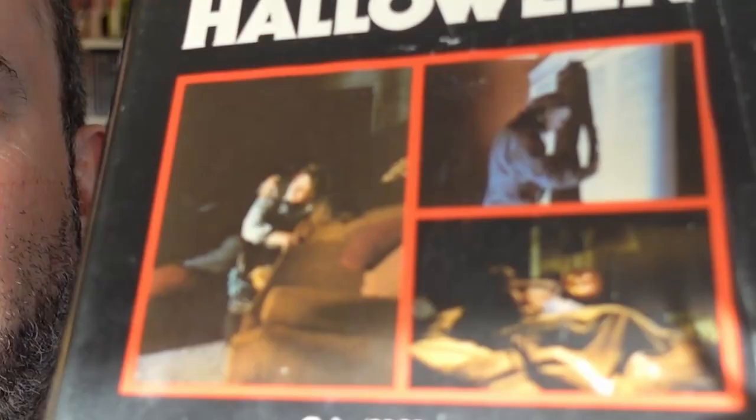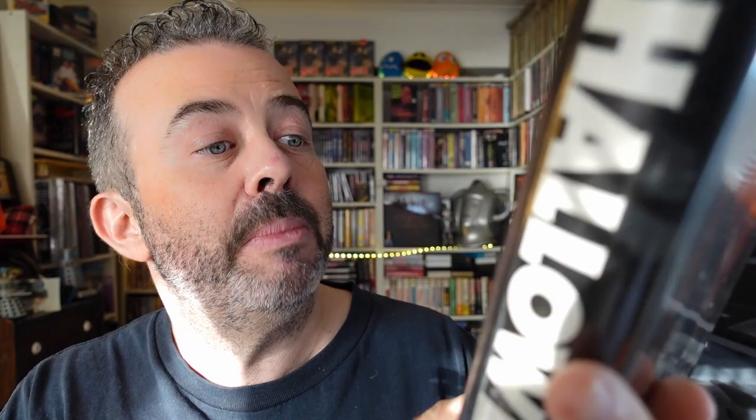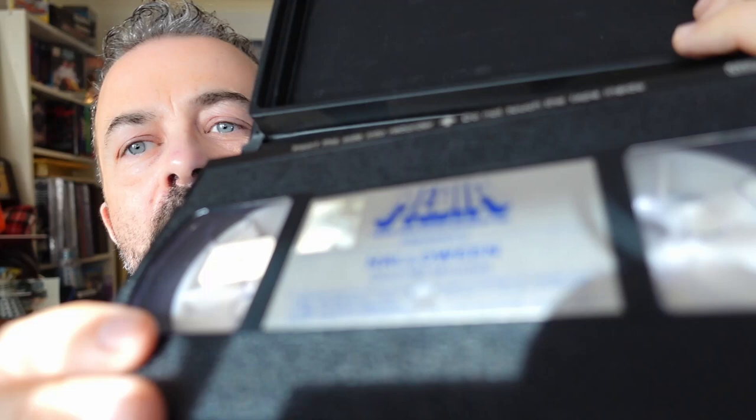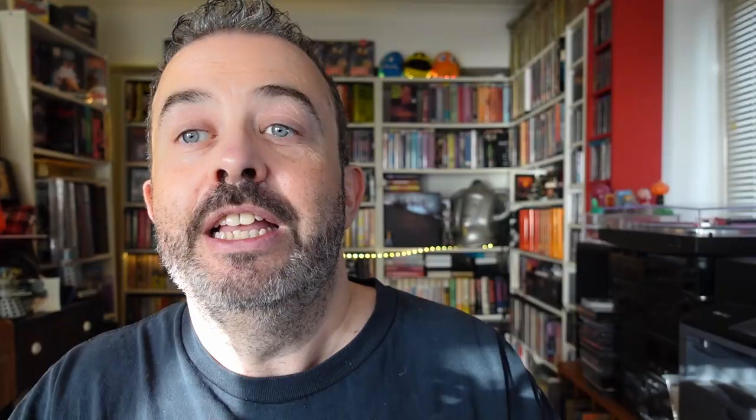Once again the same imagery, and this time we're actually treated to a few screenshots on the back which makes the film seem more exciting. And how is Michael Myers spelled? Oh my god. You ridiculous people. It's a nice shiny, silvery label this time, which is pretty cool. Once again it's got the PAL label.